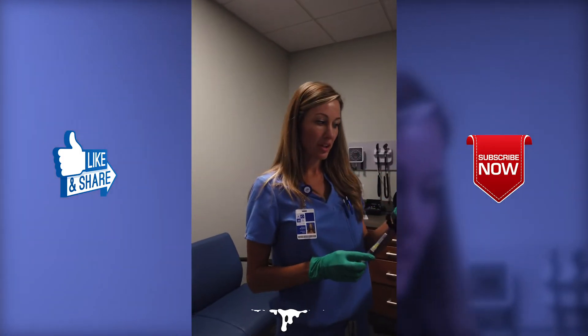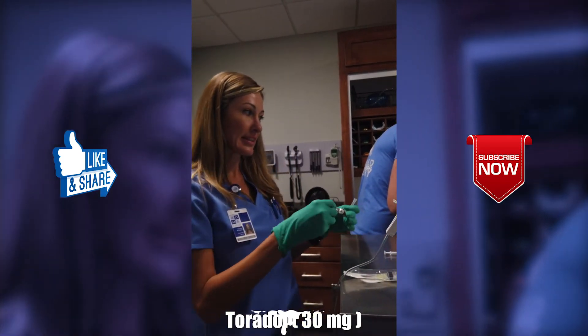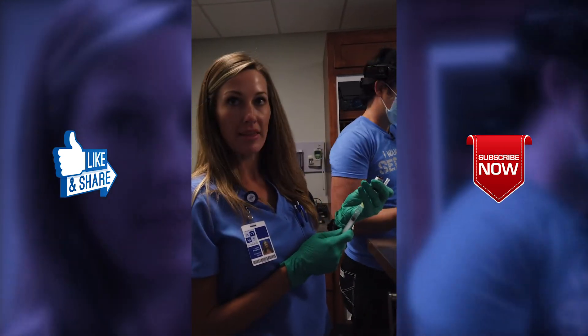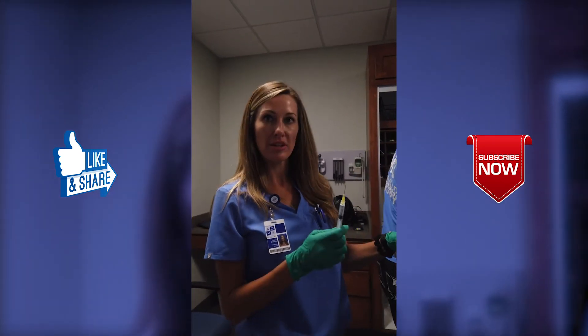We're also going to do some Toradol — Ketorolac. It's a strong anti-inflammatory. Since he's receiving Exparel, that'll be a long-acting medication to block the pain, and then the Toradol will help suppress the inflammation and pain as well.